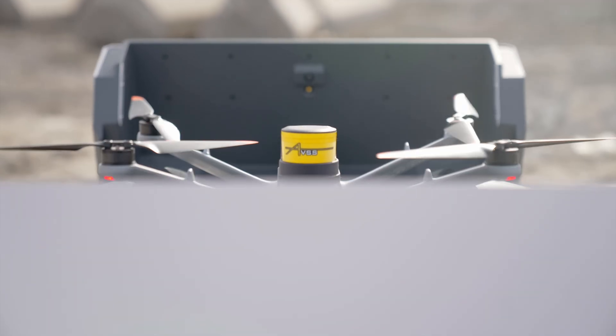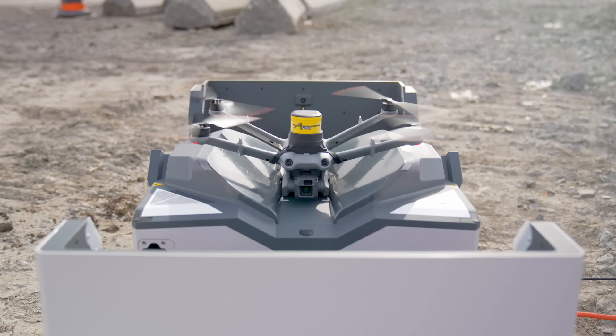Today, we're talking about a new product for public safety drones — the AVSS drone parachute system.